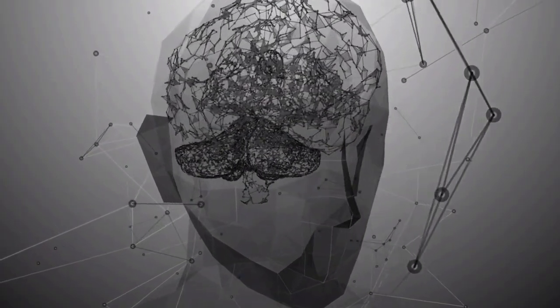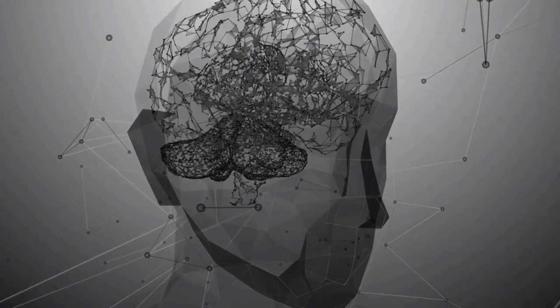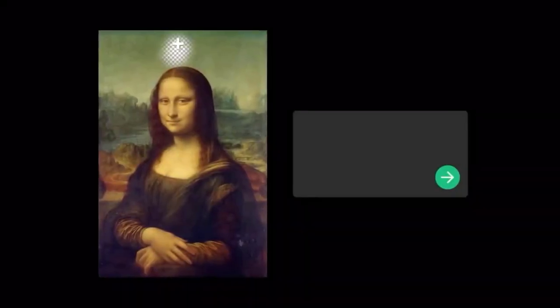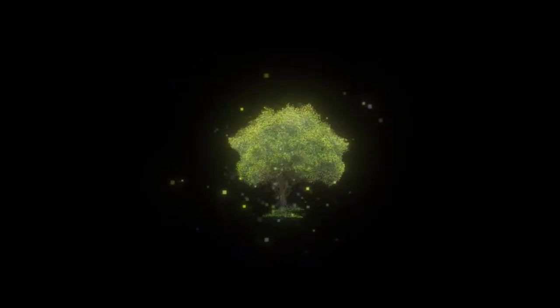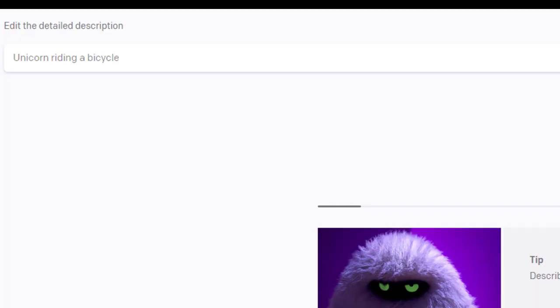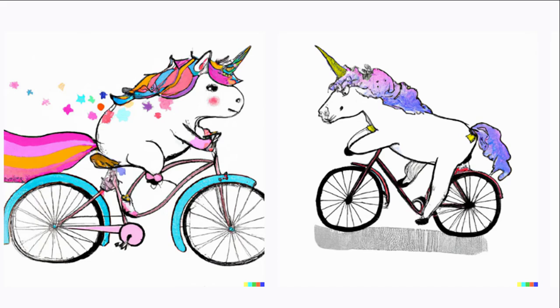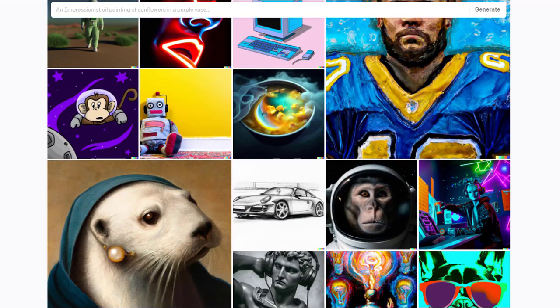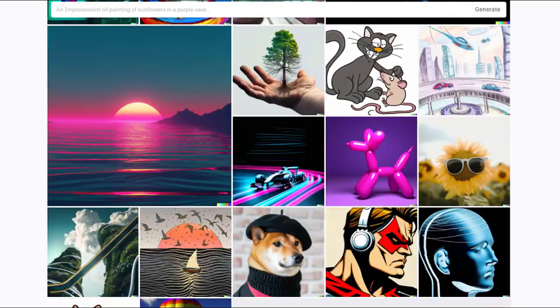OpenAI's advancements in AI don't stop with ChatGPT. They have also developed DALL·E 2, a text-to-image AI software that creates images based on simple written inputs. DALL·E 2 uses a combination of neural networks and machine learning to generate photorealistic images based on written descriptions. Imagine asking it to create an image of a unicorn riding a bicycle, and it generates a photorealistic result — it's mind-blowing technology with the potential to revolutionize the way we create and consume images.